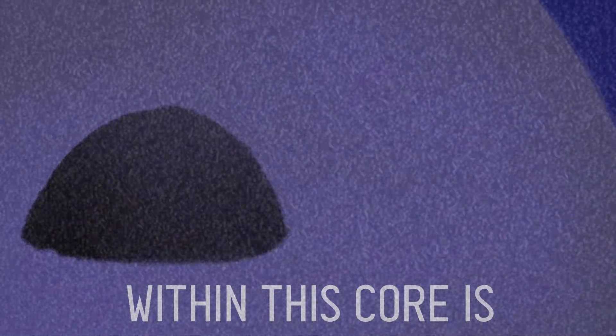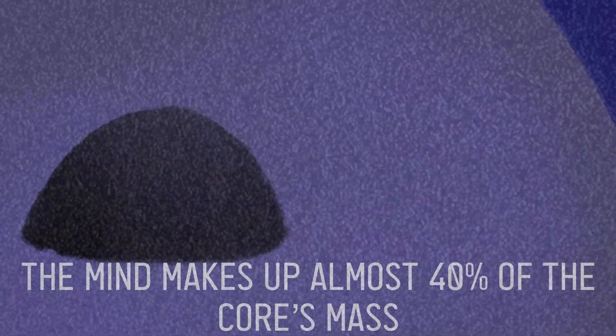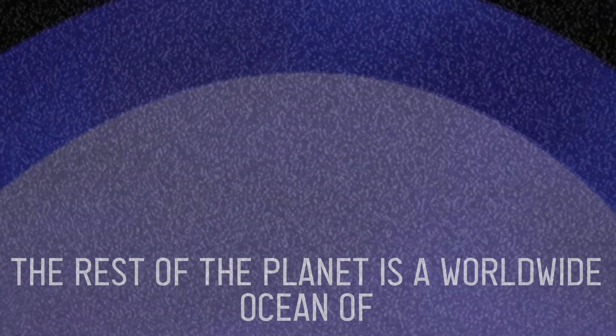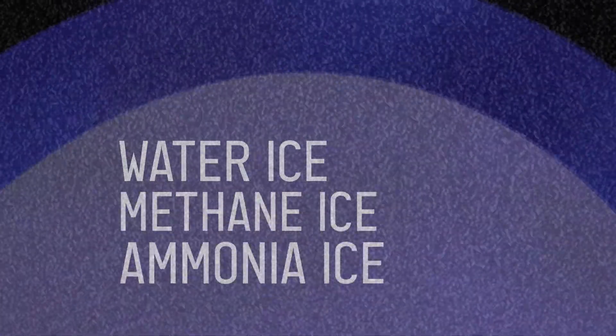Within this core is the mind. Allegedly, the mind makes up almost 14% of the core's mass. At present, the prevailing thinking is that the rest of the planet is a worldwide ocean of water, methane, and ammonia ices.